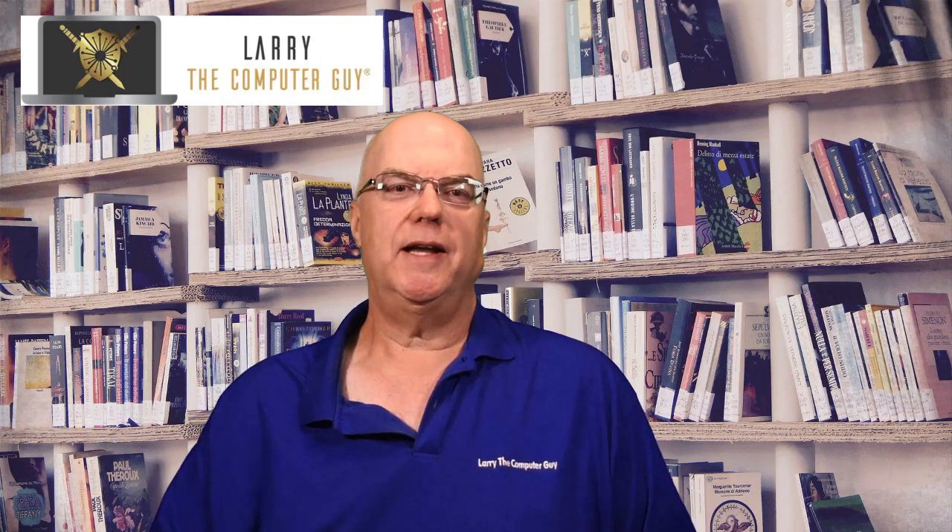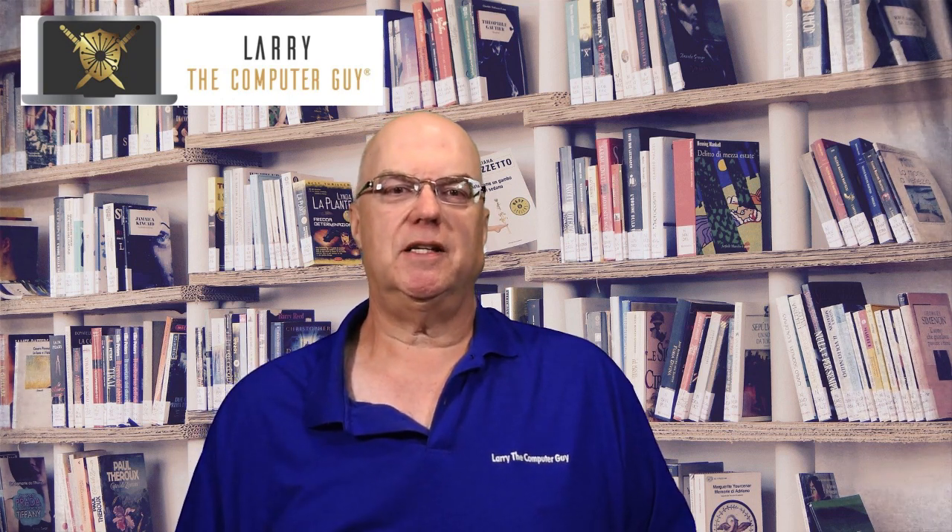Hello everyone, Larry Oath with Larry the Computer Guy here. We're an IT managed service provider in Commerce, Michigan specializing in cyber security and compliance.